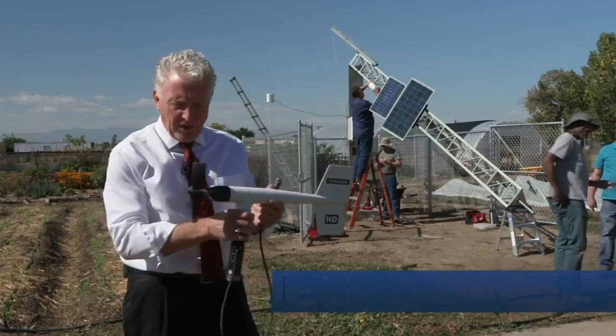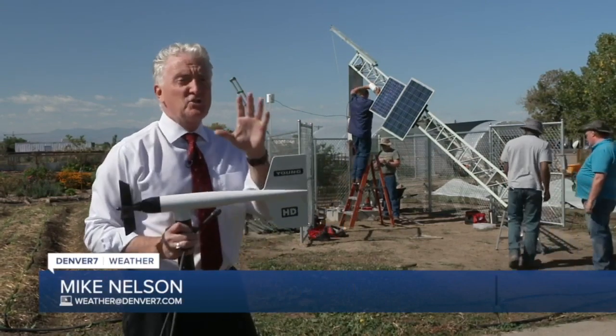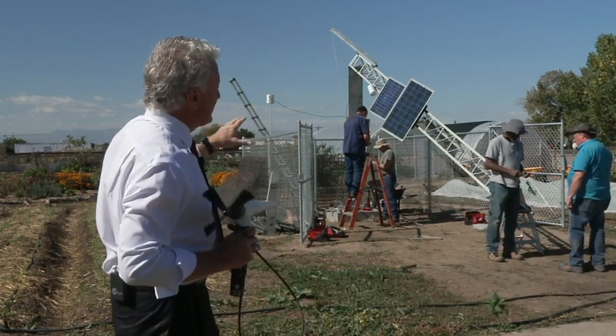You wouldn't think I would geek out over weather instruments, although I do. This is the wind vane, an anemometer, but this is really exciting for me because this is the brand new weather station that's going in at Central Park in Denver.